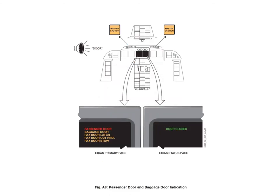The passenger door and the baggage door are also monitored, but if they are open it's more serious, so you get a higher level of indication. For the passenger door, which is obviously the most serious, you get a red warning message. For the baggage door, you get an amber caution message.